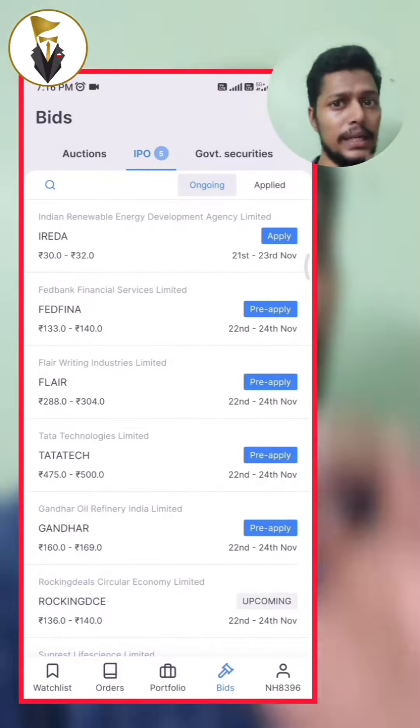We will be looking at the Pre-apply option. We will apply step by step. If you open the Kite application, you will get a 'Bid Under' option.